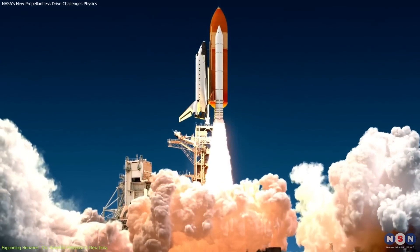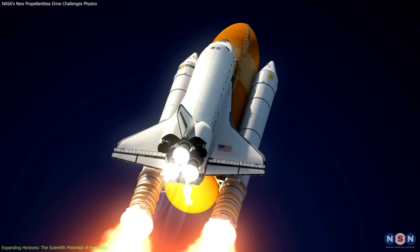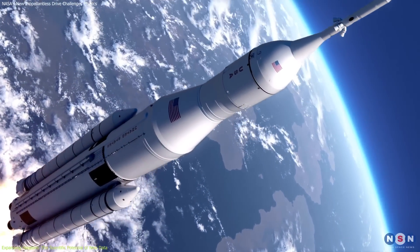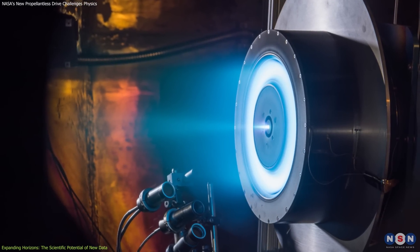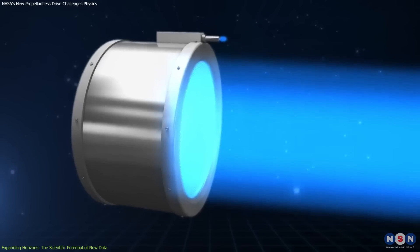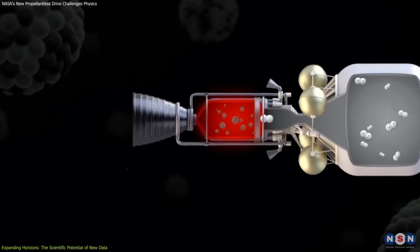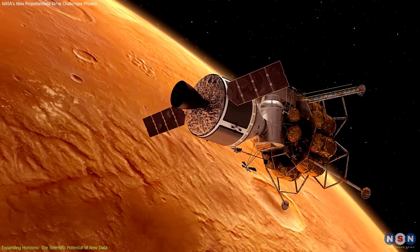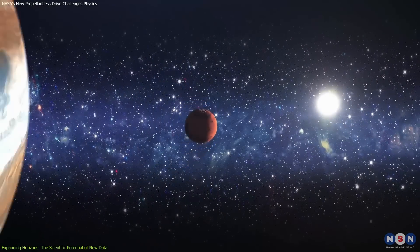Space propulsion has traditionally been dominated by chemical rockets, which provide the high thrust necessary for escaping Earth's gravity. However, their inefficiency in fuel consumption and the limitations in duration and range they impose on missions make them less suitable for prolonged interplanetary travel. In contrast, ion thrusters — which the NASA H71M technology is a part of — offer a more efficient solution by utilizing electric fields to accelerate ions, creating thrust over longer periods. Nuclear propulsion is another area under exploration for its potential to provide even greater efficiency and power for deep space missions. Nuclear thermal rockets, which heat a propellant like hydrogen to generate thrust, could theoretically reduce travel time to Mars significantly. Similarly, nuclear electric propulsion could offer continuous thrust for years, enabling far-reaching missions to the outer planets and beyond.